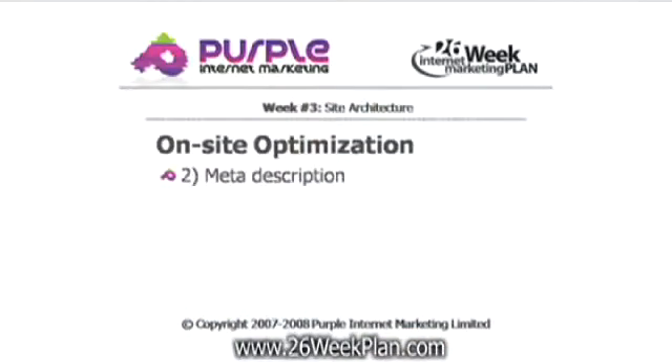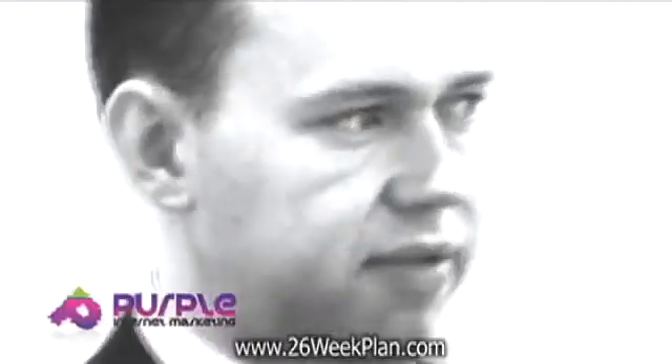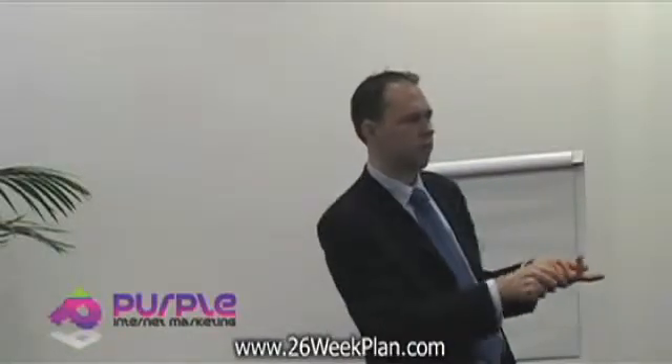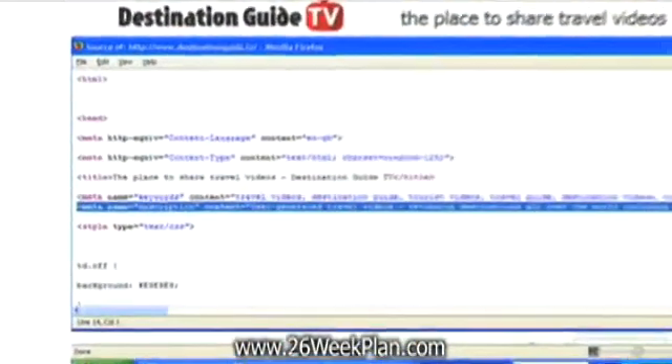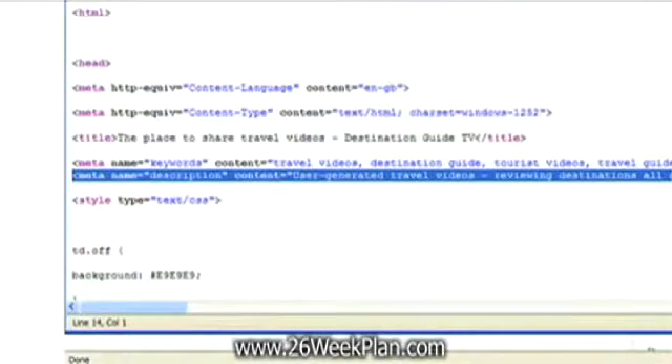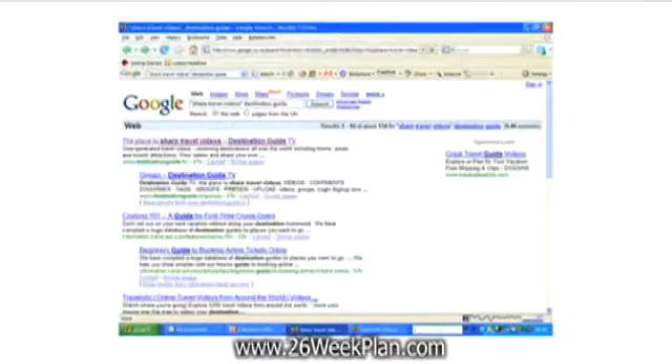Number two: your meta description. Your meta description isn't actually counted as part of search engine algorithms, but it is important in terms of getting more visitors to your website. If you look on a web page, click the right mouse button and click 'view page source', you'll get a pop-up window that shows a bit of code. Quite near the top, you should have what's called a meta description. This one says 'user-generated travel videos reviewing destinations all over the world.' It explains what that individual web page is about. The important thing about the meta description is it's the text displayed underneath your web page title in search results when it's found in search engines.